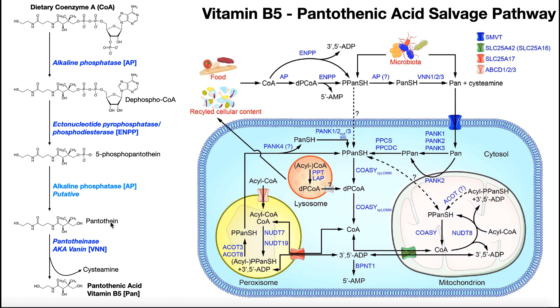Pantetheine then reacts with the enzyme usually abbreviated VNN — there are three forms: VNN1, 2, and 3. Most people refer to this enzyme as pantethenase. It takes the amide bond between the nitrogen and the carbonyl and hydrolyzes off cysteamine (the sulfur-carbon-carbon-nitrogen portion), which goes away separately. The resulting carboxyl group is then reduced to an alcohol, giving the actual usable form of vitamin B5: pantothenic acid, sometimes called pantothenate, abbreviated here as Pan.